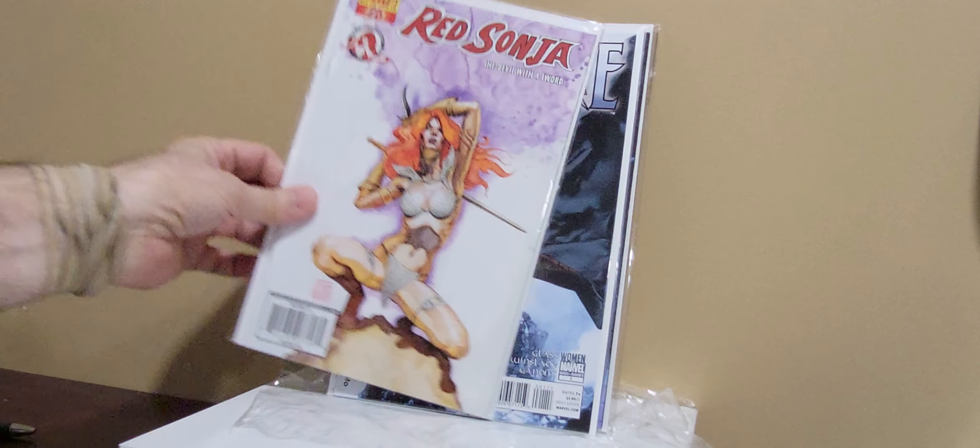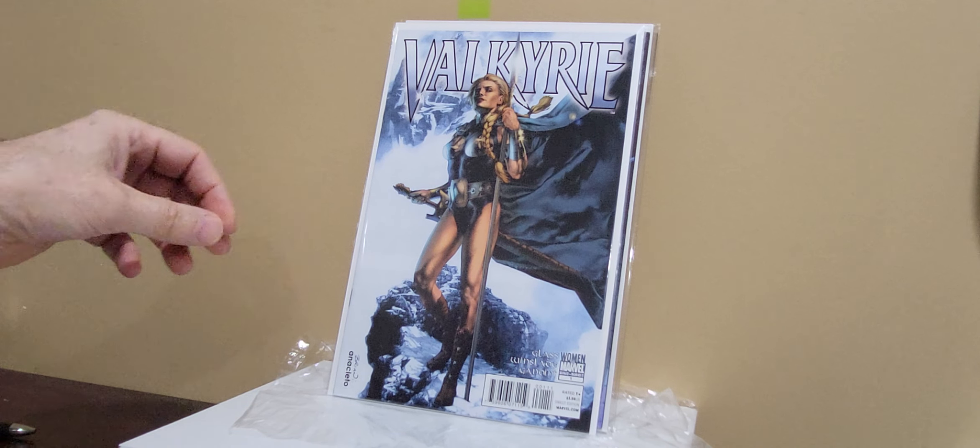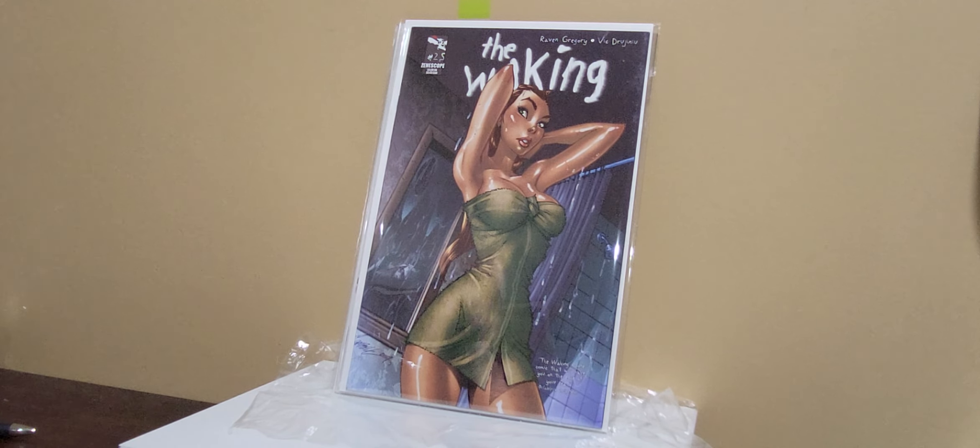This beautiful David Mack variant to Red Sonja number 25 — love his watercolors. Valkyrie one-shot, beautiful. Is this an Anacleto? I can never pronounce his name. Beautiful one-shot there.